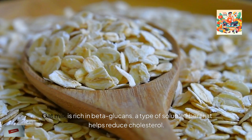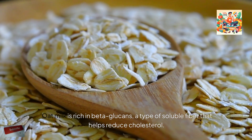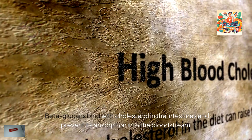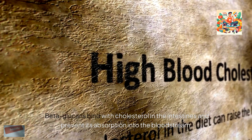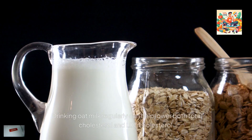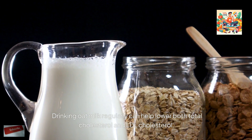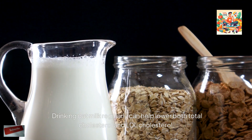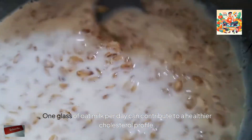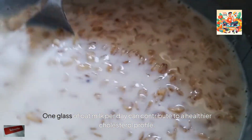3. Oat milk. Oat milk is rich in beta-glucans, a type of soluble fiber that helps reduce cholesterol. Beta-glucans bind with cholesterol in the intestines and prevent its absorption into the bloodstream. Drinking oat milk regularly can help lower both total cholesterol and LDL cholesterol. One glass of oat milk per day can contribute to a healthier cholesterol profile.